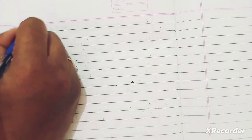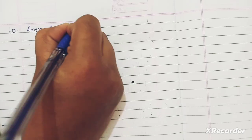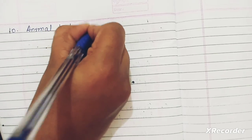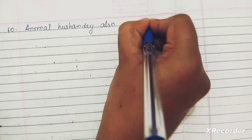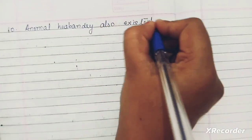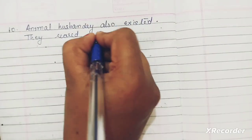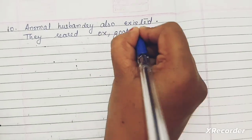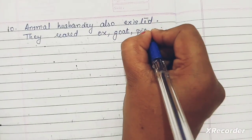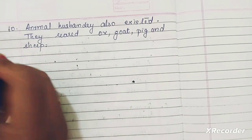Tenth point: animal husbandry also existed. They reared ox, goat, pig, and sheep.